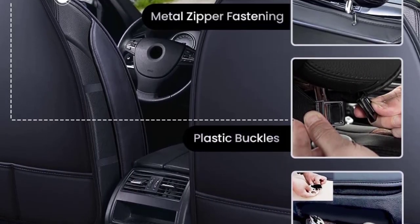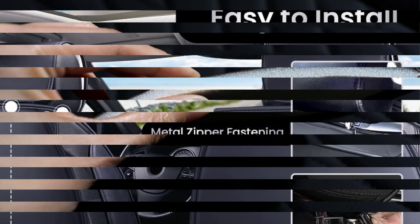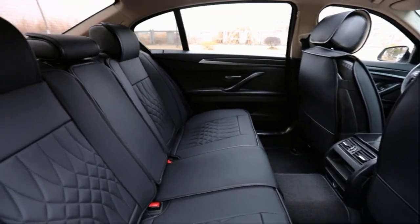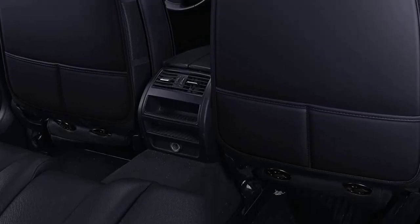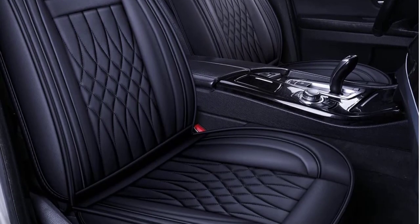The front seats come equipped with a rear-facing divided storage pocket. Checking fitment with specific makes and models of cars, trucks, and SUVs is crucial. You can find a full list of compatible vehicles on the Amazon product page. Hands down, these are an excellent choice if you're looking for leather seat covers that feel and look natural. Be sure to find your model in the sixth picture or check compatibility for your specific vehicle.